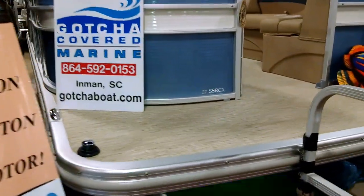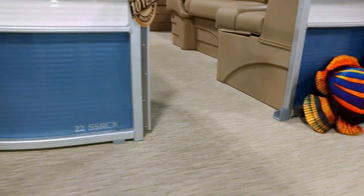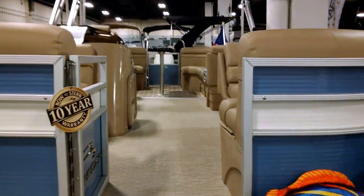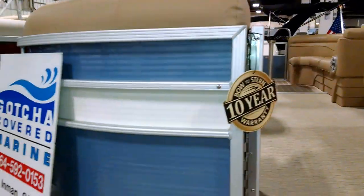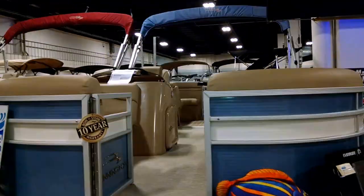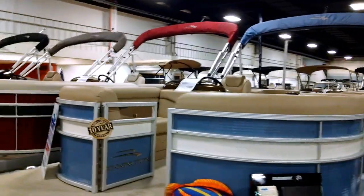Then we have a 22SSR RCX with bamboo flooring and aged teak flooring on the back. This boat is Mediterranean metallic white — a beautiful boat you really want to take a peek at.